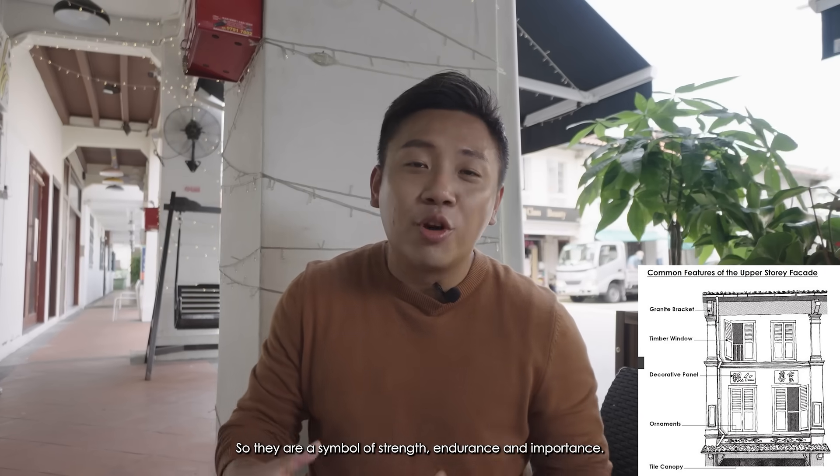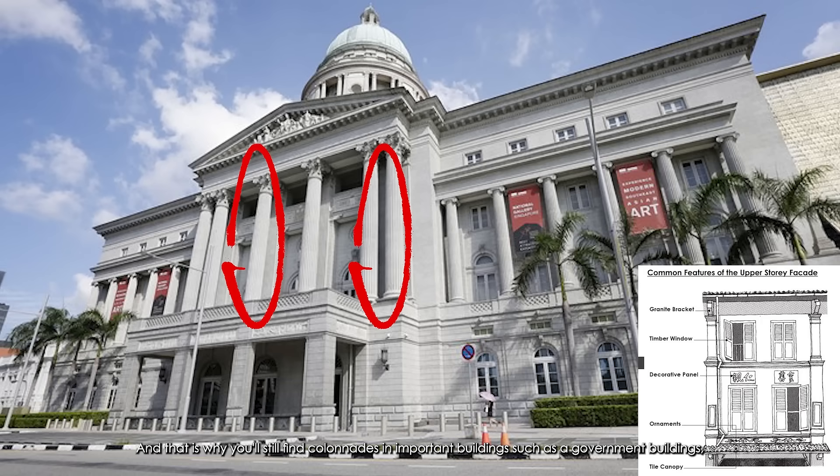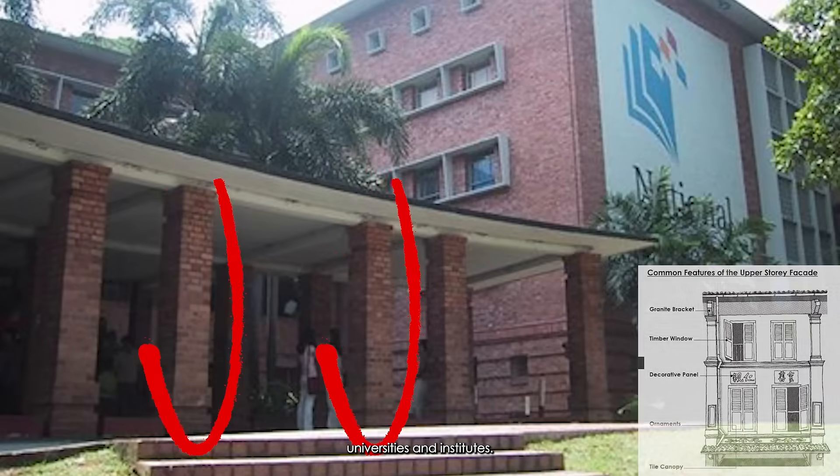Colonnades are a symbol of strength, endurance, and importance. That's why you still find colonnades in important buildings such as government buildings, universities, and institutes.